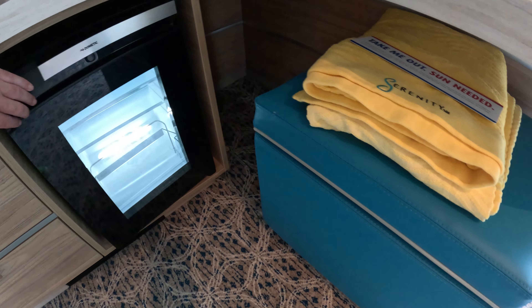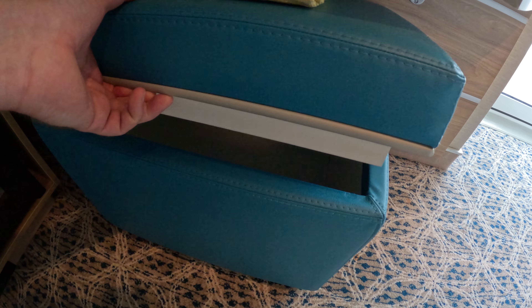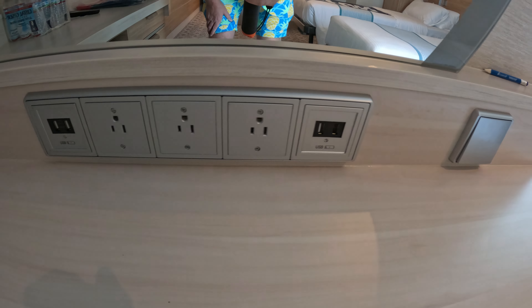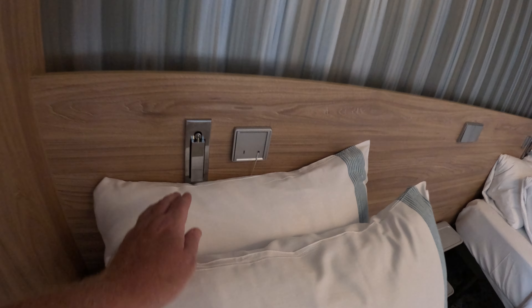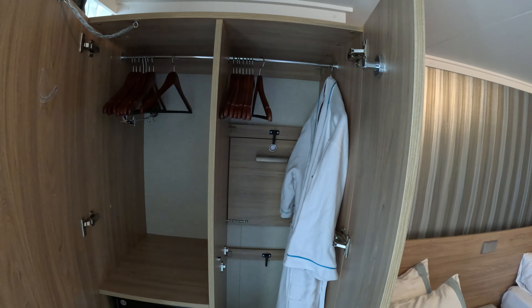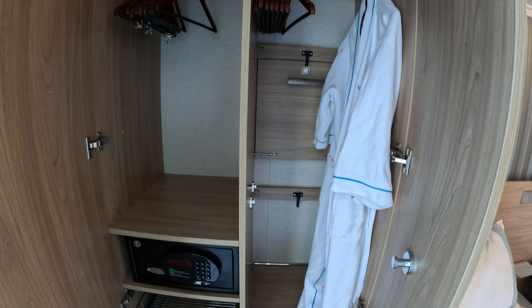And then another ottoman — I haven't seen two in a room before, but more storage space there. The cupboards themselves are pretty minimal. For power outlets, you've got four USB and three regular US power outlets — no European outlets on this ship. And then there's one more nightlight with a USB port, and there are shelves in the middle with an emergency cord where you can put your phone overnight, glasses, whatever.